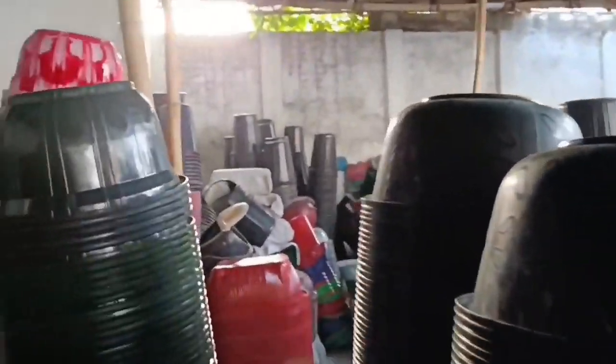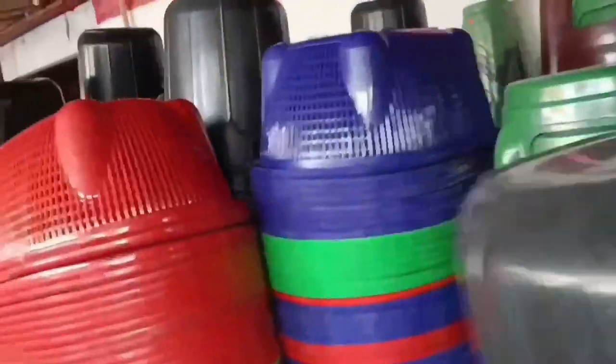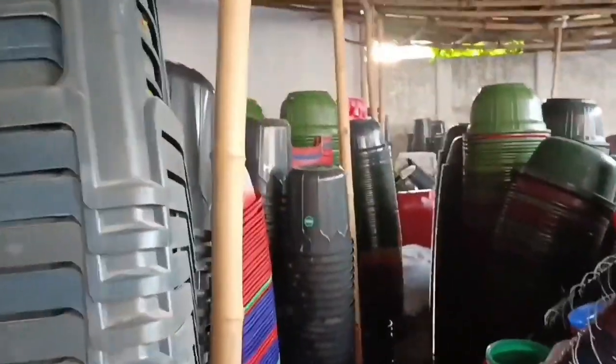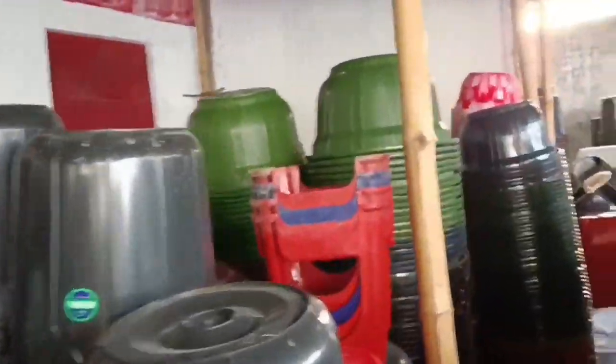Whatever your budget, whatever plastic item you need, you will get it here. You will find 40-liter drums and 30-liter drums, as well as geo-tubs.